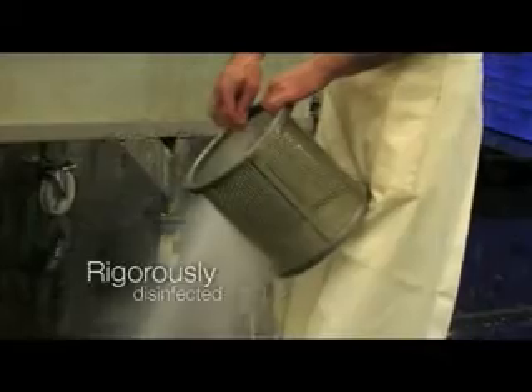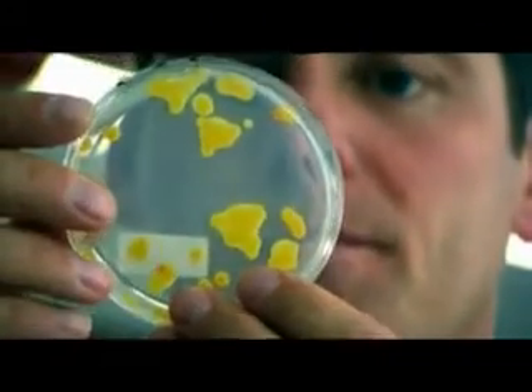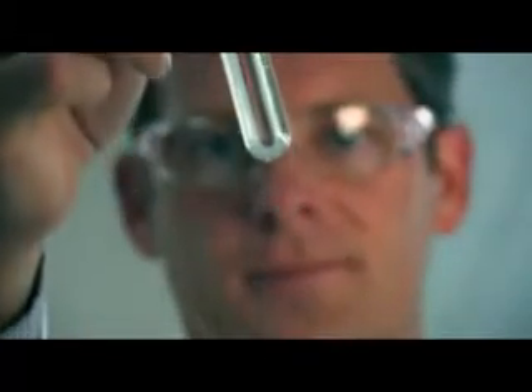Within our seed extraction facility, the same strict hygiene rules apply. Between each production run, all materials are cleaned and rigorously disinfected. And still, we're not satisfied. In our labs, we check for contamination — and then we check again, and again.